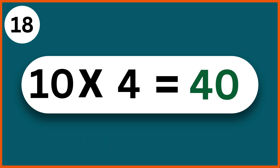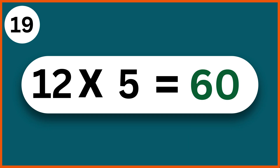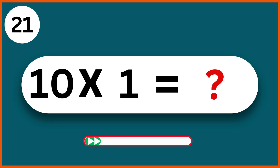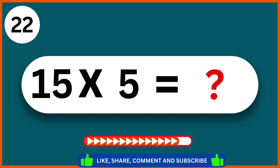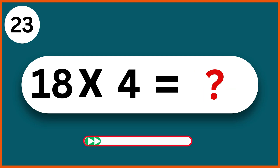12 x 5: 60. 18 x 2: 36. 10 x 1: 10. 15 x 5: 75. 18 x 4: 72.